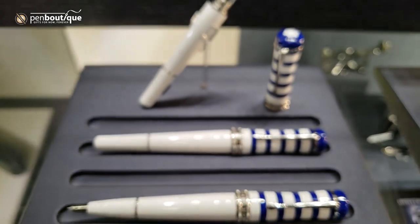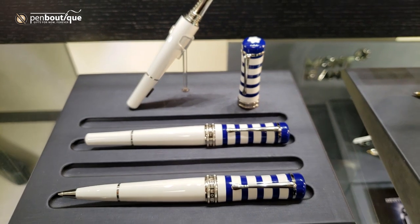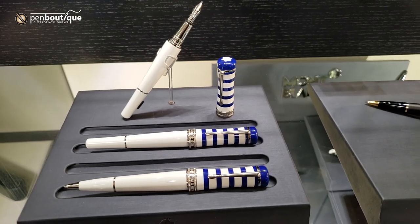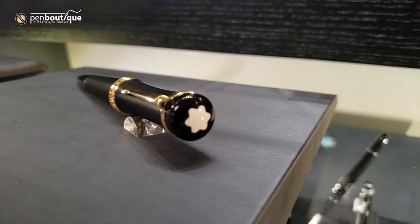The rollerballs take a standard rollerball refill, not the Legrand or the Caplise. All of the pens are made with precious resin.